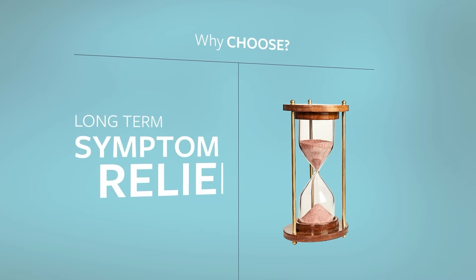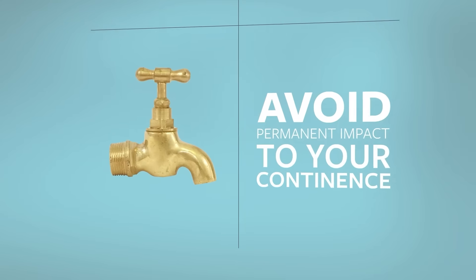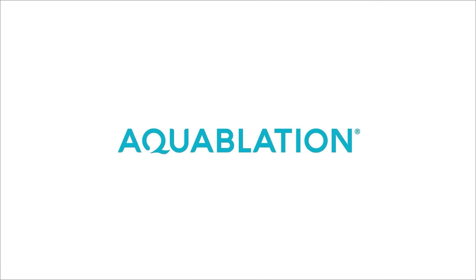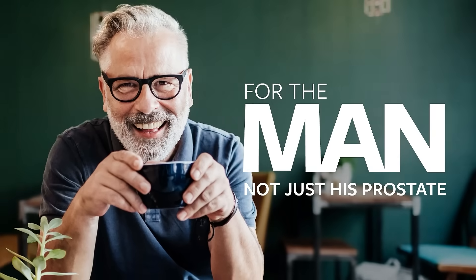Having to choose between getting really good long-term symptom relief or avoiding permanent impact to your continence or sexual function — that's why Aquablation Therapy was developed. It's BPH relief without compromise. It's not just for your prostate, it's for the whole you.